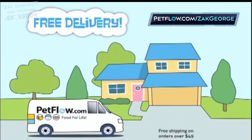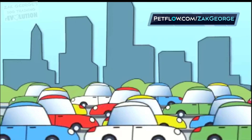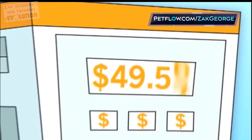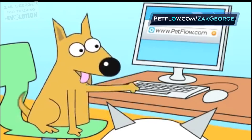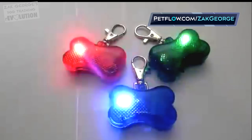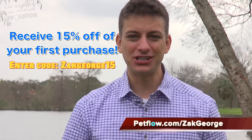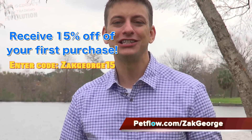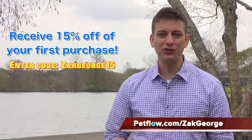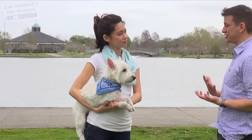I love supporting those who support positive training. Petflow.com is one of the most innovative companies in the pet world — set up automatic pet food delivery anywhere in the continental United States. Stop making unnecessary trips to the store when Petflow can handle it all. Shipping is free on all orders over $49 after all discounts are applied. Choose from hundreds of brands and check out their huge variety of toys, accessories, treats, and more. Petflow.com is supporting the dog training revolution by offering 15% off your first purchase. Just enter coupon code ZachGeorge15 when you check out. Visit Petflow.com slash ZachGeorge today.